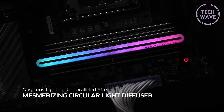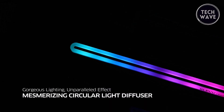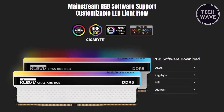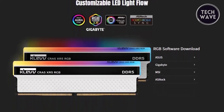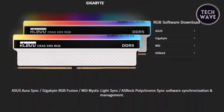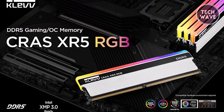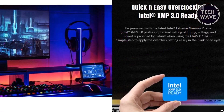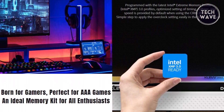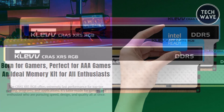One of the XR5 RGB's most captivating features is its mesmerizing circular light bar design. This unique lighting effect enhances the visual appeal of your build and makes your PC stand out with dazzling illumination, ensuring it becomes the centerpiece of any setup. Performance-wise, the XR5 RGB doesn't disappoint — equipped with Intel XMP 3.0, overclocking is simplified, allowing users to effortlessly optimize settings for timing, voltage, and speed.